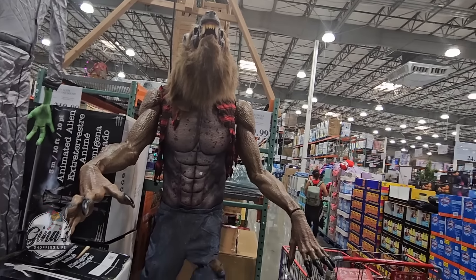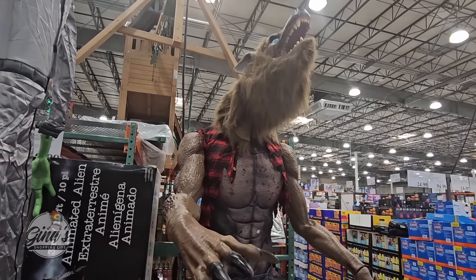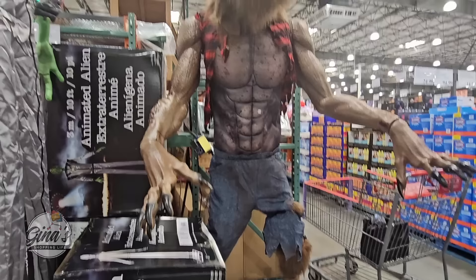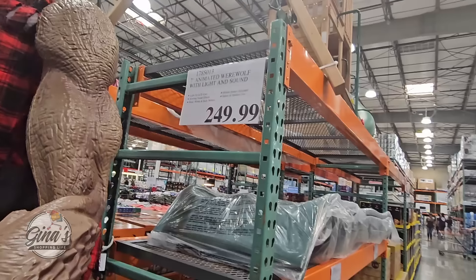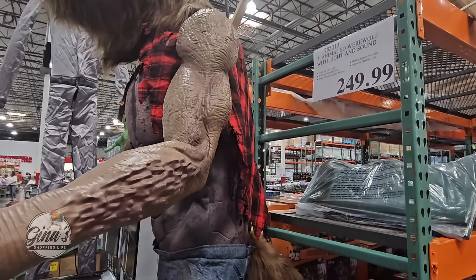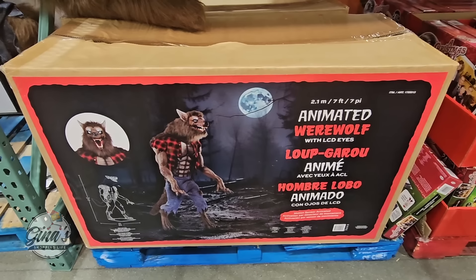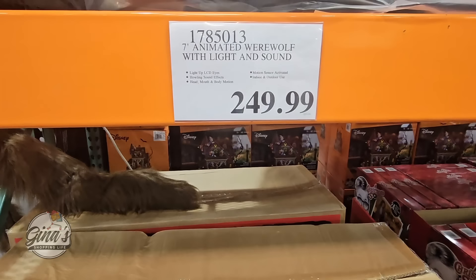Now the werewolf — you have to tap it to activate it, which is nice so it's not constantly on. This is super scary. Look at the claws — it moves around, it howls, and the eyes light up. That is $250, and you do have to put it together, including the tail. It's a huge piece, but for $250 there is a lot to it.